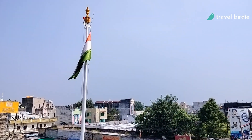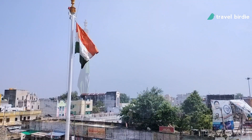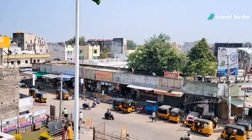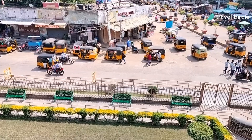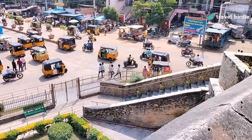Although the fort is small, its architecture is impressive. Surrounded by streets and traffic, this is a little piece of Indian history that you must visit in case you are in Kurnool.